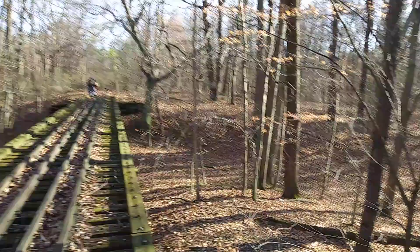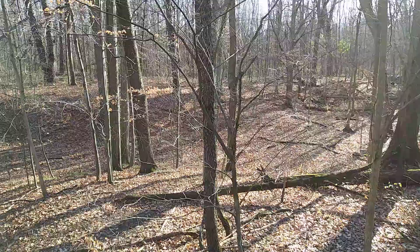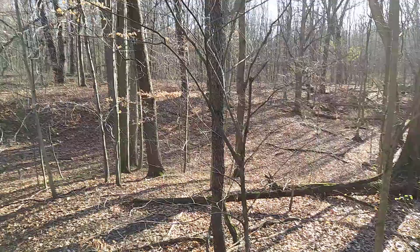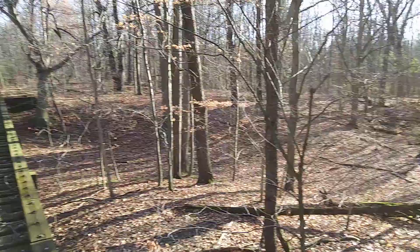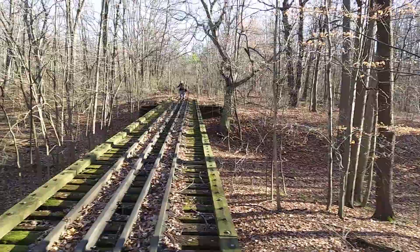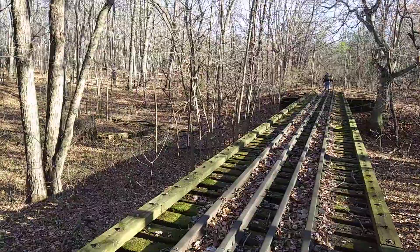Beautiful day out in the woods. We didn't really do much metal detecting - I caught rumor that there was a bottle dump here, and sure enough there was, mostly 30s, 40s, early 50s stuff. We got a few keepers out of here, so we're all packed up and getting ready to walk out.